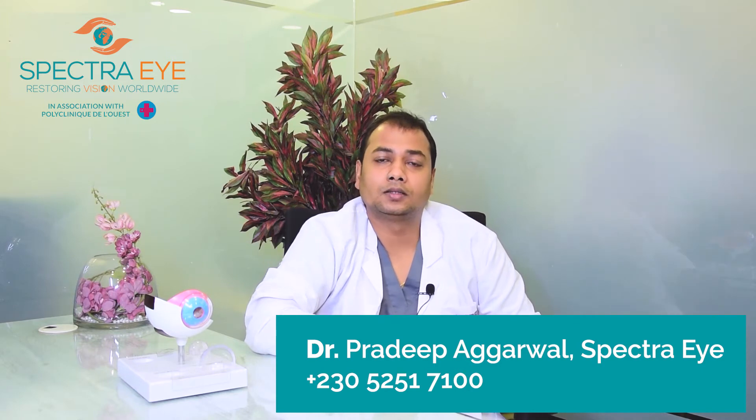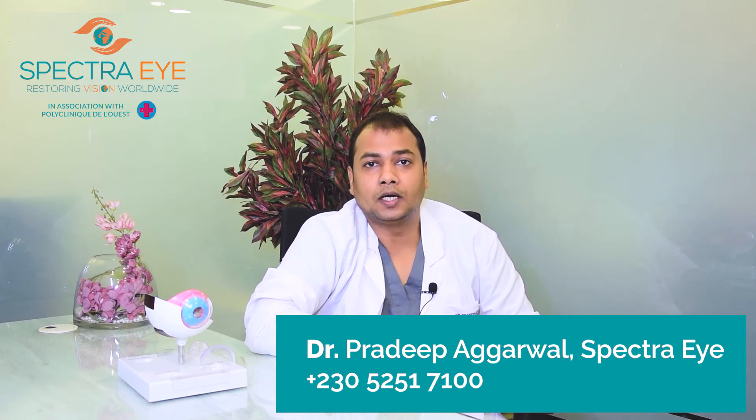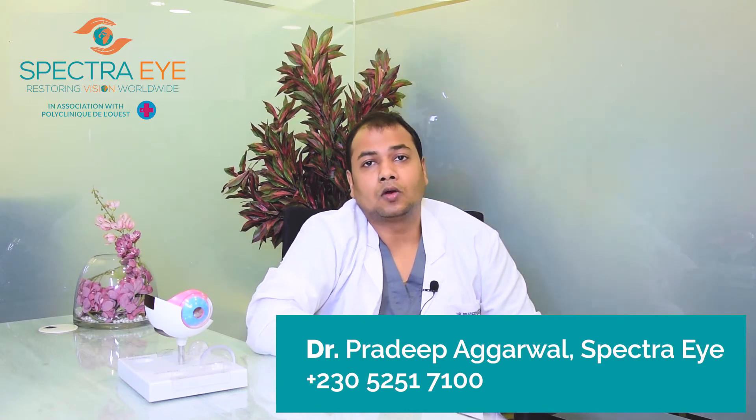Let's talk about the treatment modalities. The main aim of the treatment is to preserve the vision whichever is left, not to treat what is lost. The glaucoma treatment is basically divided into three major categories.